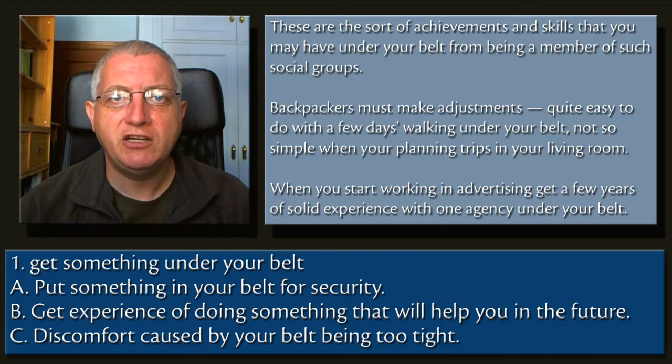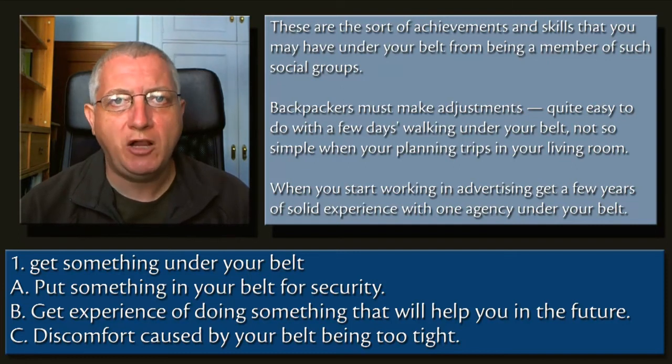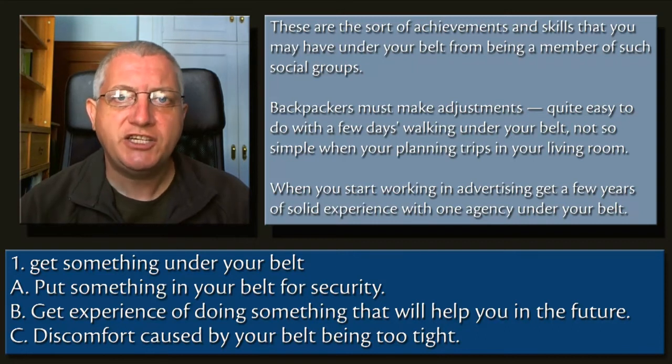1. Get something under your belt. A. Put something in your belt for security. B. Get experience of doing something that will help you in the future. C. Discomfort caused by your belt being too tight.